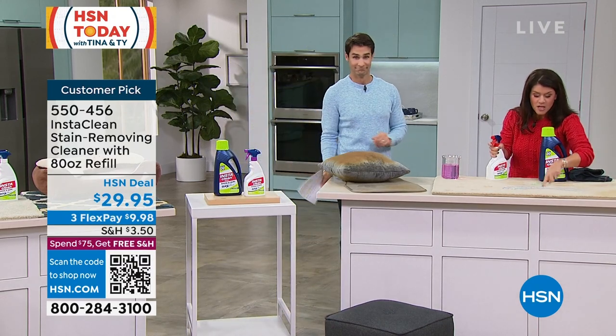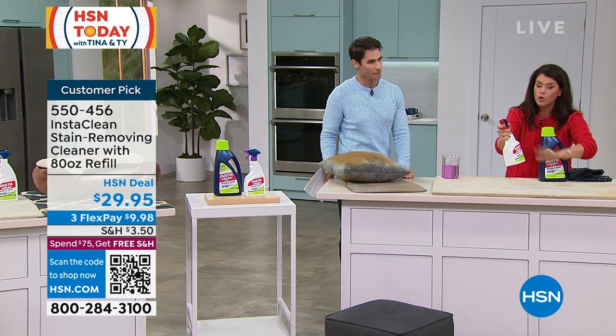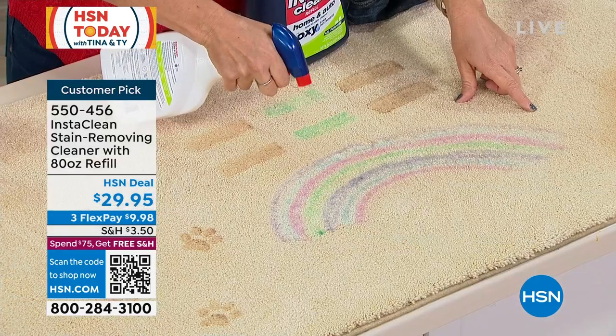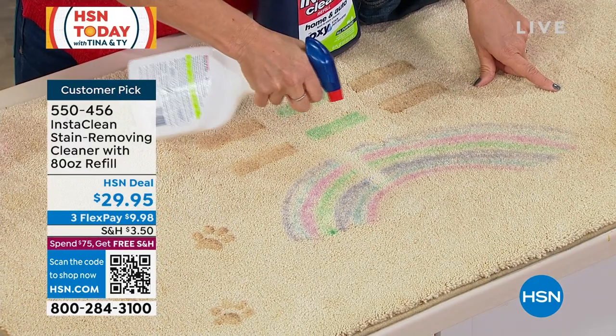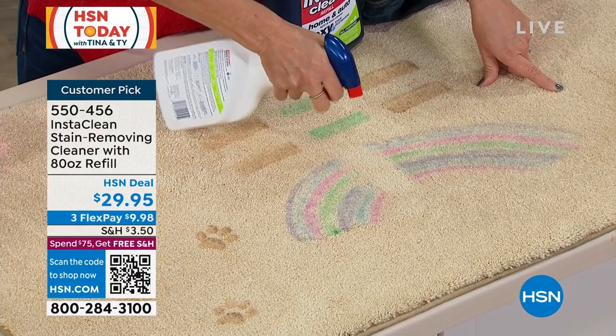Permanent marker — you're going to take your Insta Clean. There's no bleach or chlorine, there's no mixing or measuring. You simply take it — I store mine right underneath the sink — and watch: this is not magic. You are going to spray, and you simply walk away. This is permanent marker.